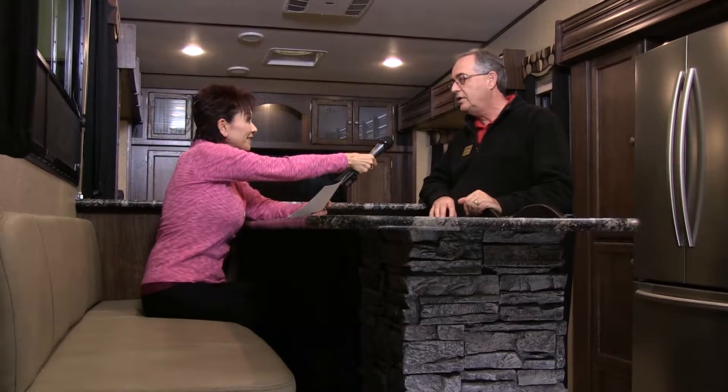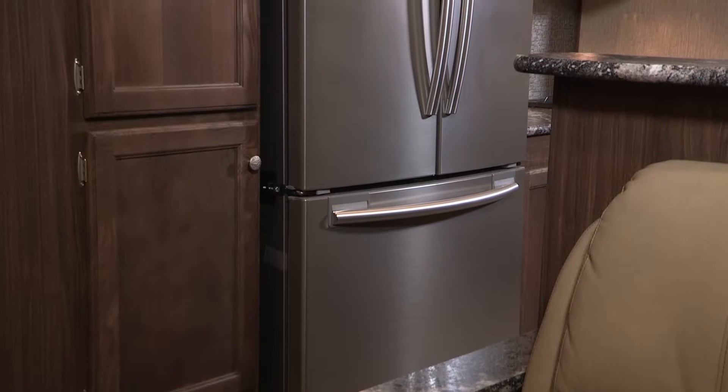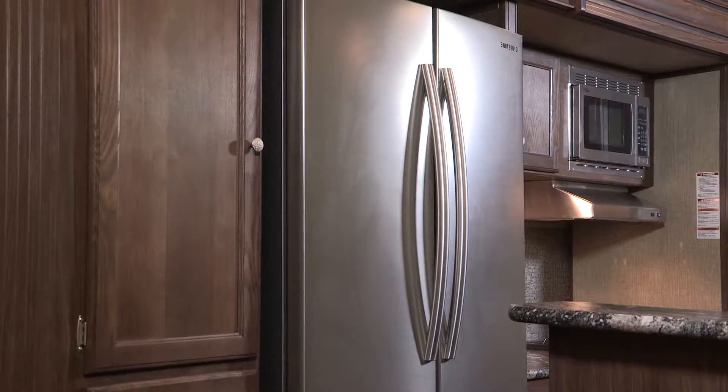Absolutely, and I'm noticing a huge refrigerator behind you. Yes, we have an 18 cubic foot residential refrigerator by Samsung — ice maker, big freezer, big shelving areas for large party trays. It's a very nice residential refrigerator.